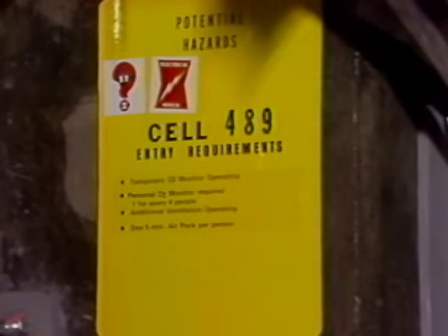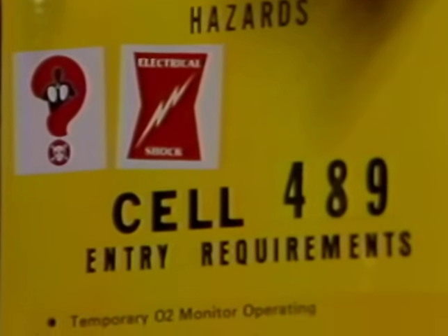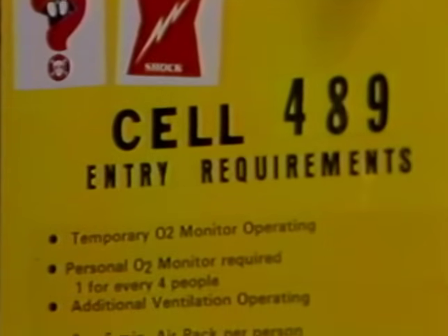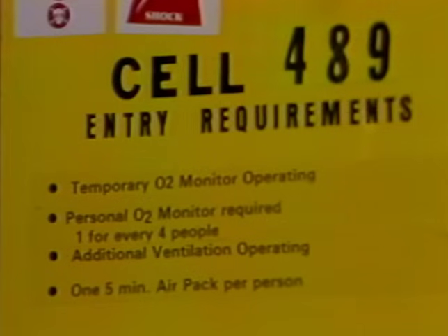In addition to having permanent oxygen monitors, all cells in the FFTF will be marked by this sign. Requirements for access to the space will be indicated on the sign. The degree of oxygen deficiency potential in the space will determine what actions are required.